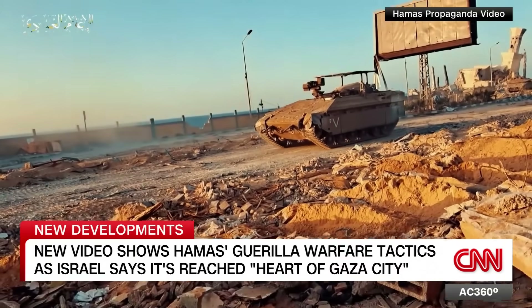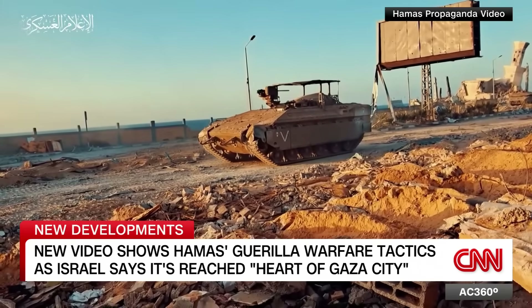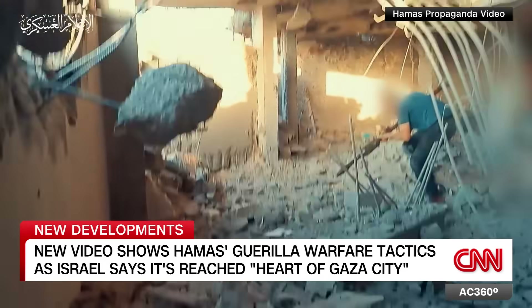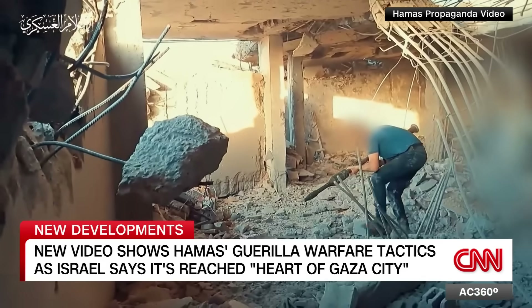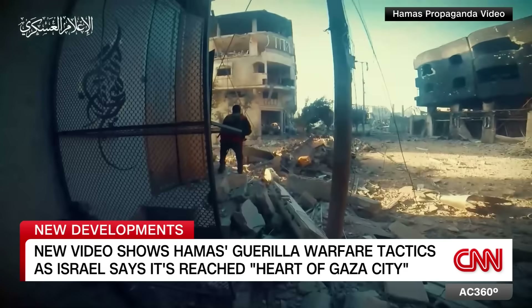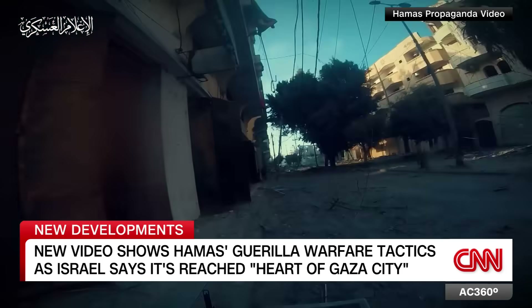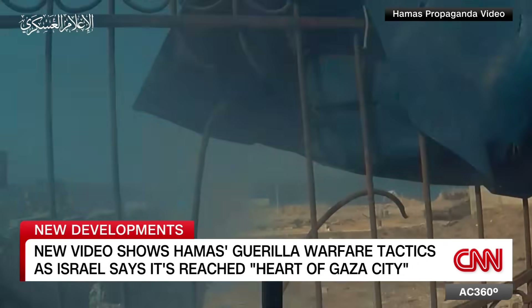An Israeli armored vehicle advances through the al-Shati refugee camp, but an ambush awaits. Moments earlier, the same video shows a Hamas fighter armed with a rocket-propelled grenade moving slowly from behind the rubble. These are Hamas propaganda videos from the perspective of its fighters, showing Hamas militants peering around buildings and through the rubble before striking armored vehicles.